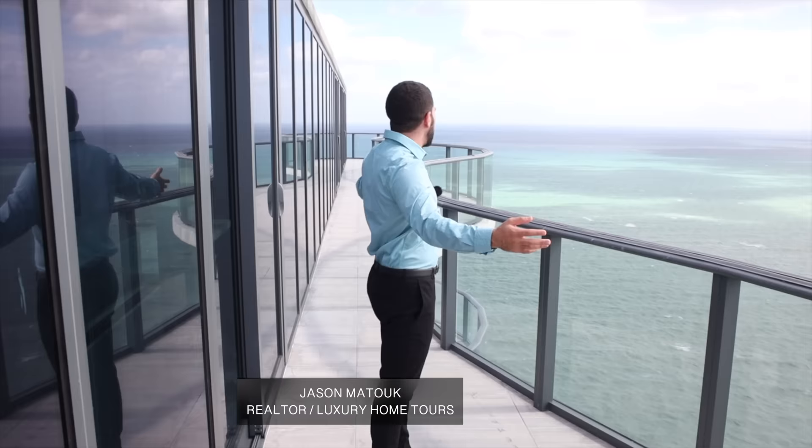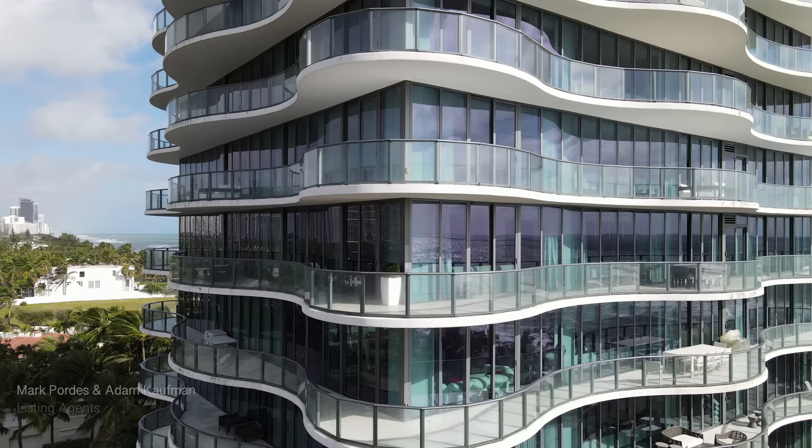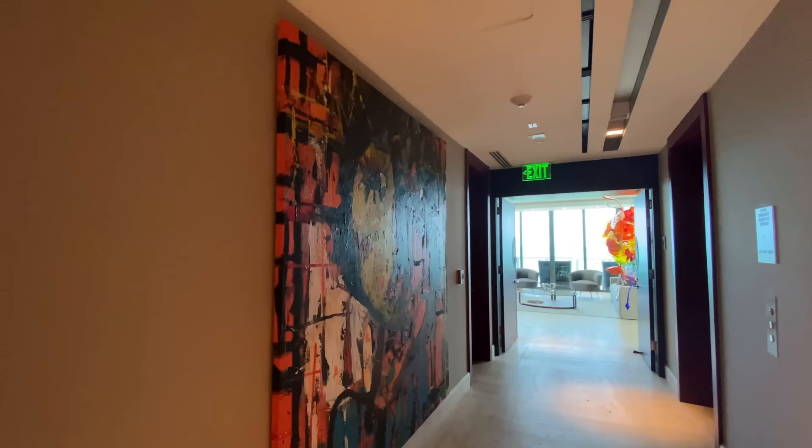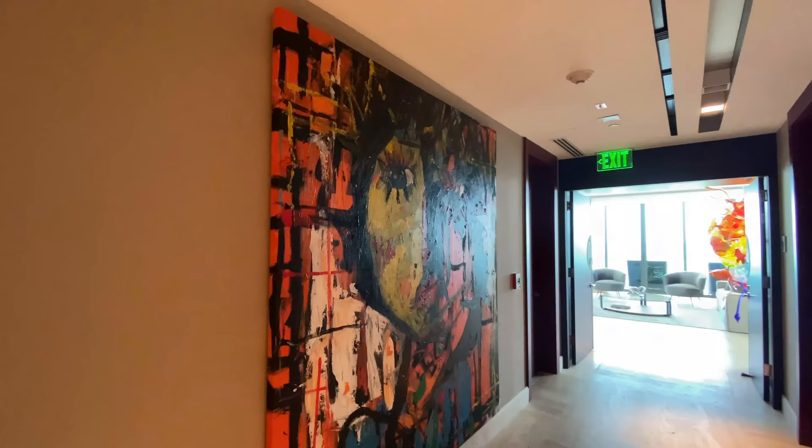My name is Jason Matouk, I'm a realtor in South Florida, and this is what I do — I show you the nicest homes for sale and for rent. Subscribe if you'd like to see more, and on that note let's get started. As we come off the elevator, the first thing I see is this beautiful piece on the wall.